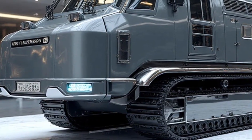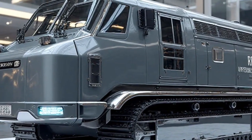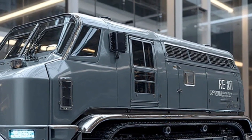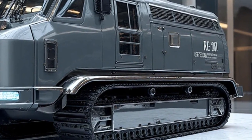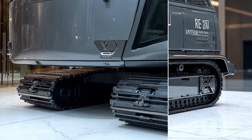Welcome back to Daily Drives, the channel where we bring you the most powerful, futuristic, and innovative machines from around the world. If you love discovering the engineering marvels that shape our future, you're in the right place. Don't forget to subscribe and hit the bell icon so you never miss out on our latest uploads.